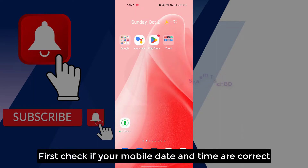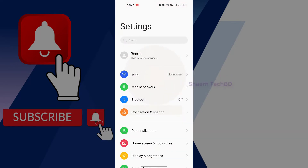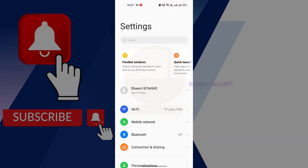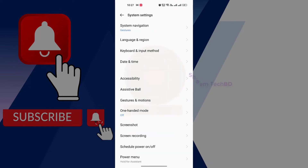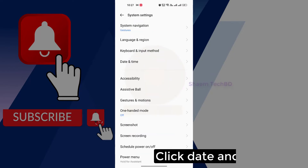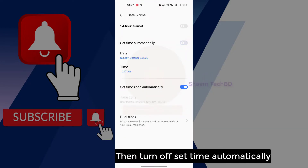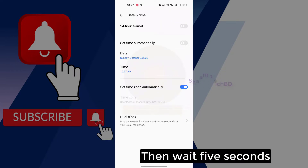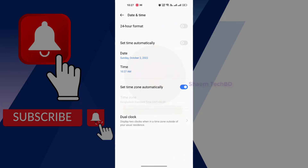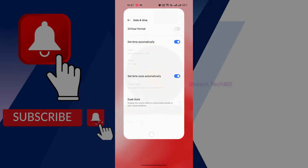First, check if your mobile date and time are correct. Click Settings, then click System Settings, click Date and Time, then turn off 'Set Time Automatically', then wait 5 seconds, then turn on 'Set Time Automatically', then wait 5 seconds.